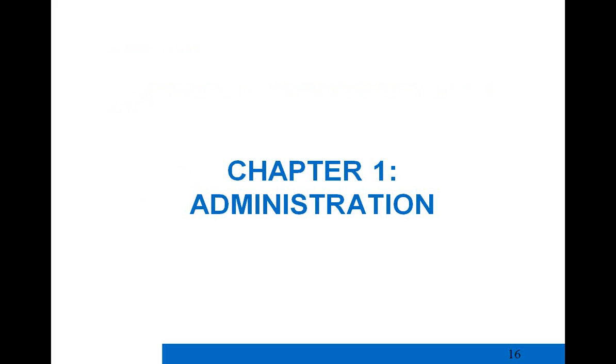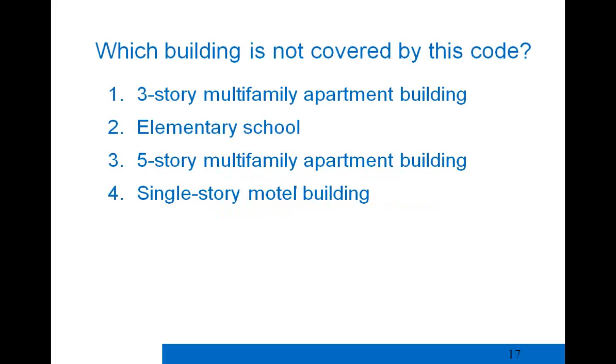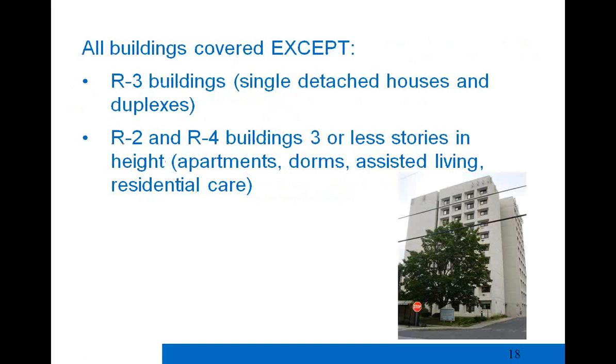Chapter 1 covers administration and scope. A question to consider: which building is NOT covered by this code — a three-story multifamily building, an elementary school, a five-story apartment building, or a single-story motel? The answer is the three-story multifamily apartment building. This code covers all buildings except R3 occupancies (single detached homes and duplexes) and R2 and R4 classified buildings that are three stories or less, which are covered under Vermont's Residential Building Energy Standards.